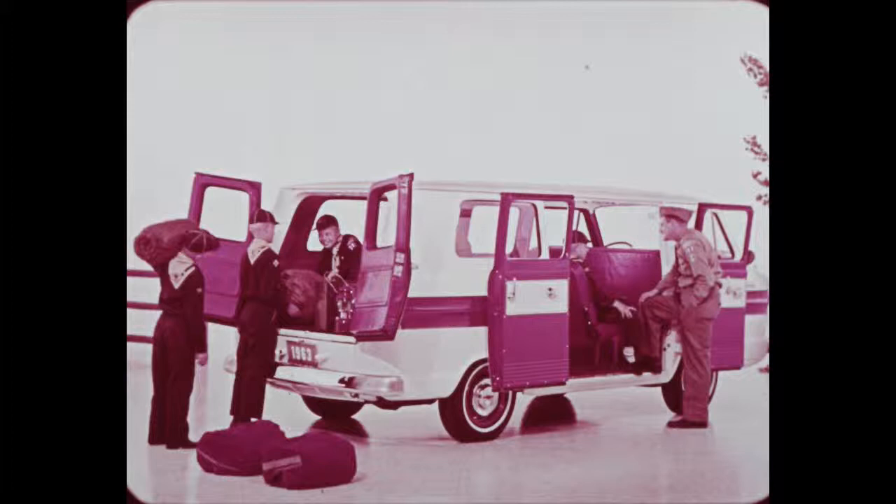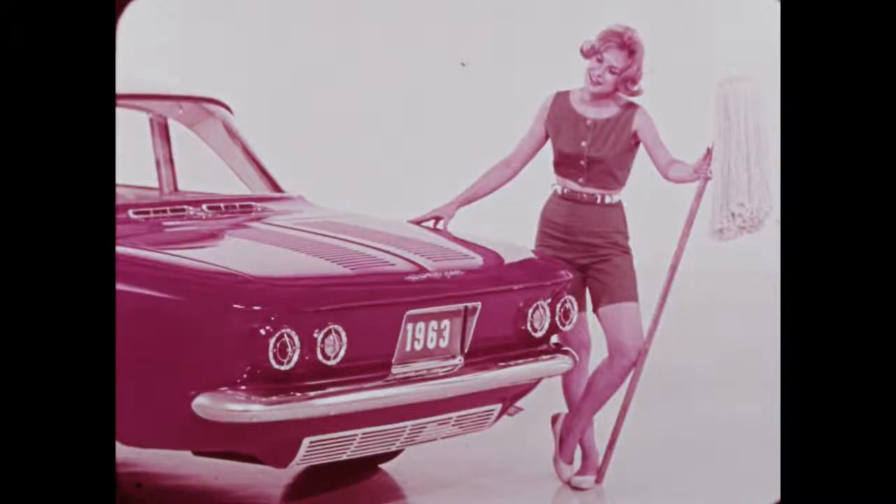The Greenbrier and all Corvair 500, 700, and Monza models are sporty and snappy. Under the engine compartment lid there's the air-cooled aluminum Turbo-Air 145 engine with hydraulic valve lifters, oil filter, and automatic chokes. Horsepower ratings are 80, 84, and 102. The 150-horsepower turbocharged 145 engine is standard on Spider models. Three transmissions are offered: three-speed synchromesh, four-speed synchromesh, and Corvair Powerglide.